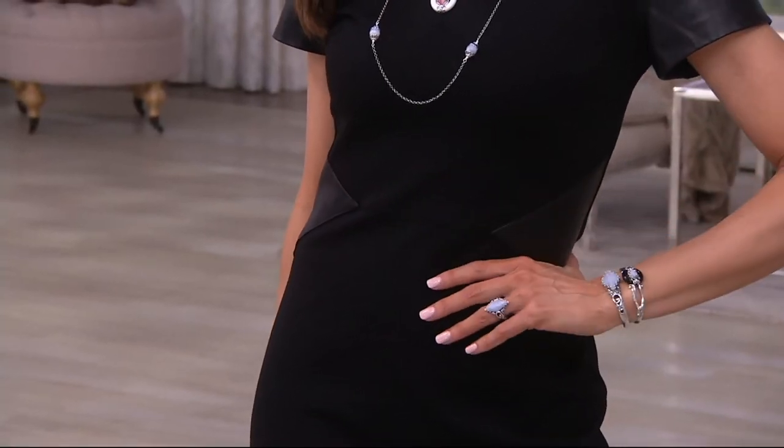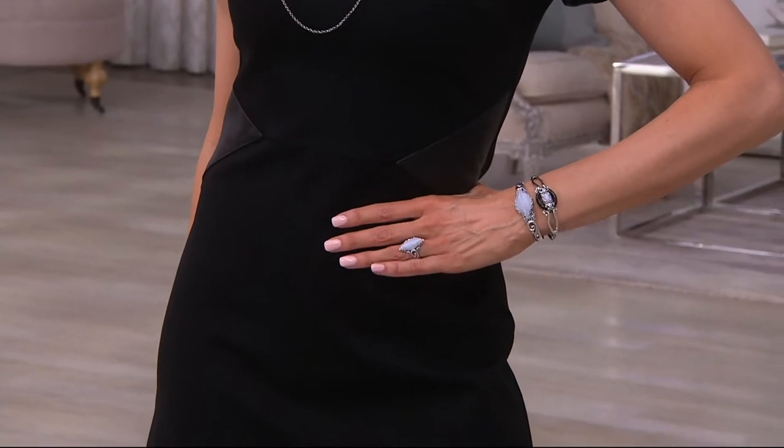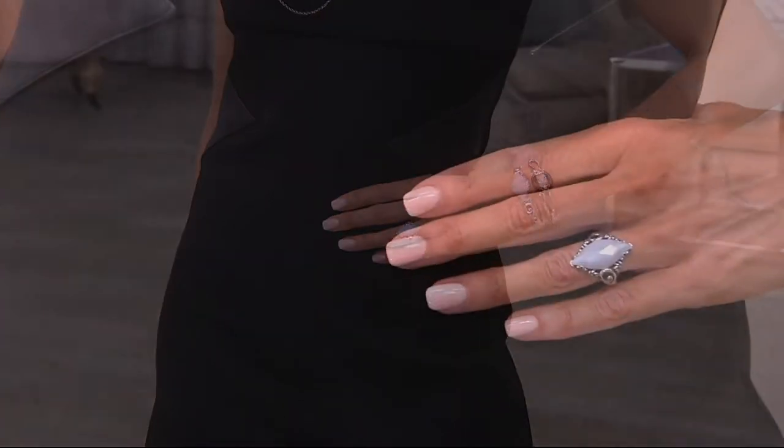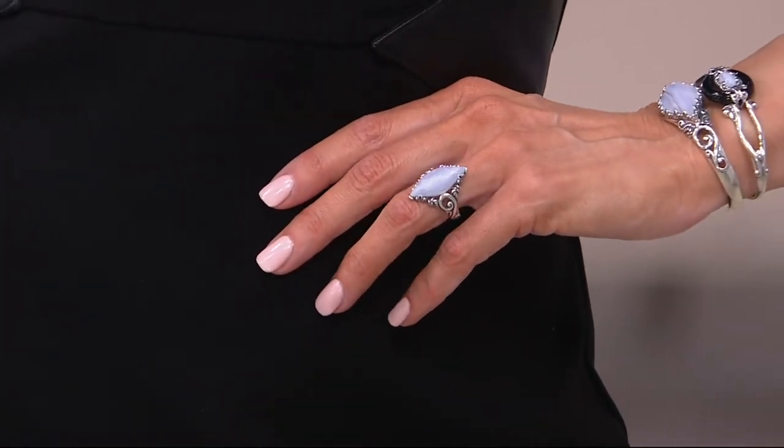All so affordable. Let us begin with — and I cannot believe the price on — this Blue Lace Agate ring. Here when you're seeing it live is when you're probably going to go, she wasn't kidding when she said that was $79. Look at the presence of that stone. Look at the size of it.